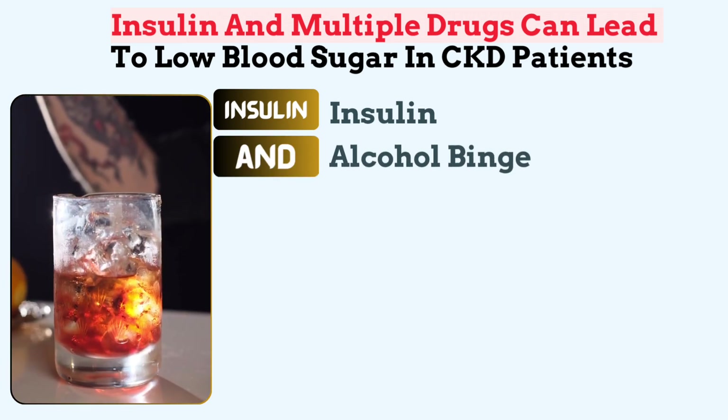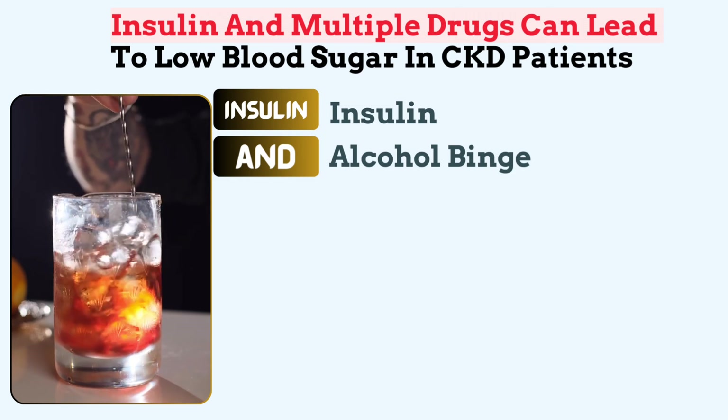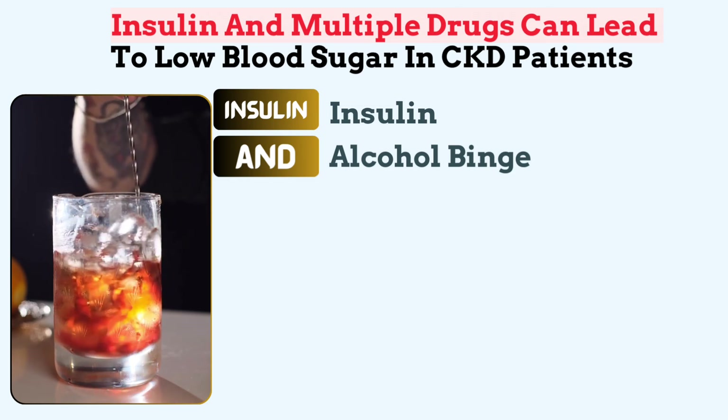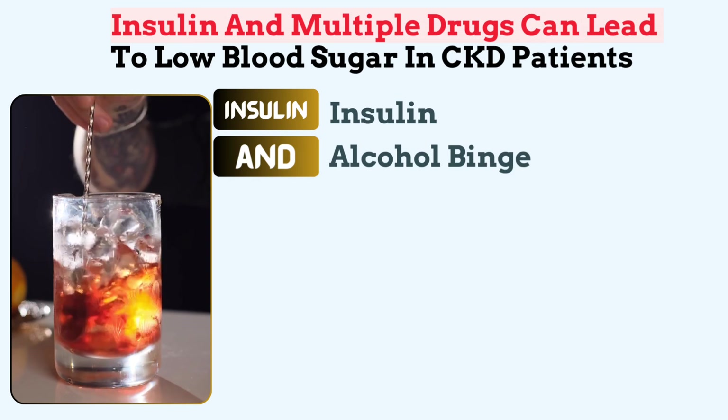And relates to alcohol binge. Excessive alcohol consumption, particularly binge drinking, suppresses gluconeogenesis in the liver. This effect usually takes days, also leading to prolonged hypoglycemia.